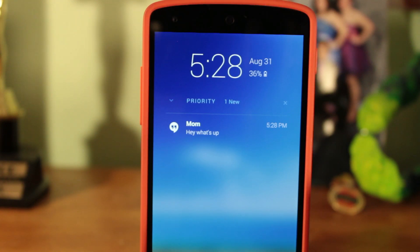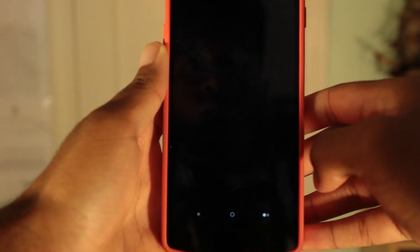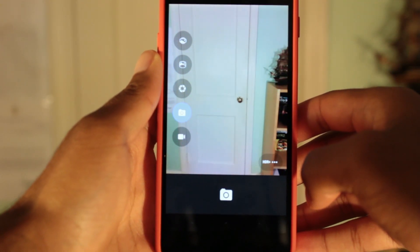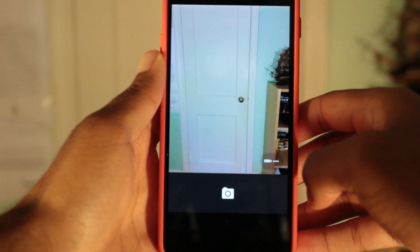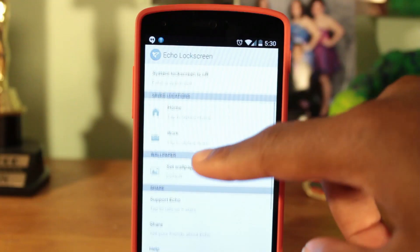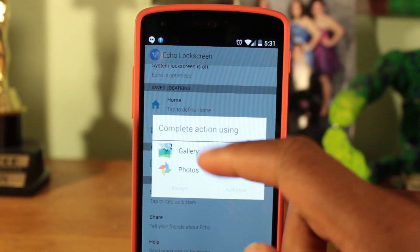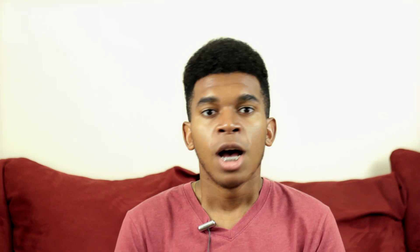It's also nice having a battery level on the lock screen. In addition, you still have quick access to the camera simply by swiping up. As for security, your only option is pattern lock. For customization, if you get bored of the stock wallpaper you can change it to any custom one that you want.